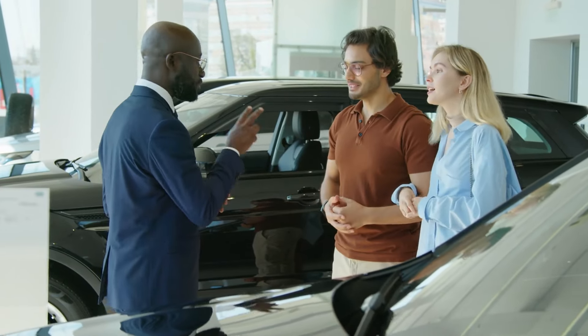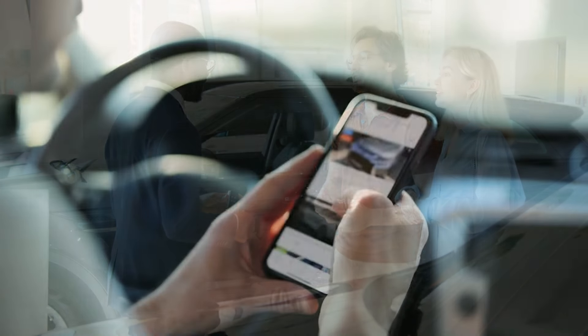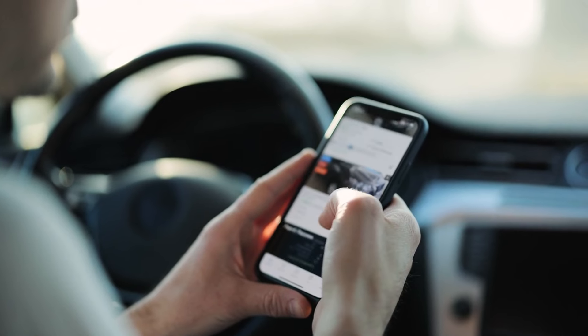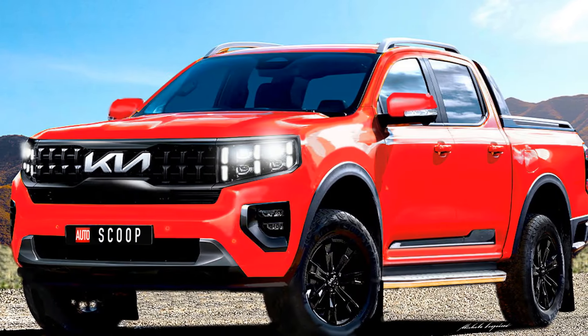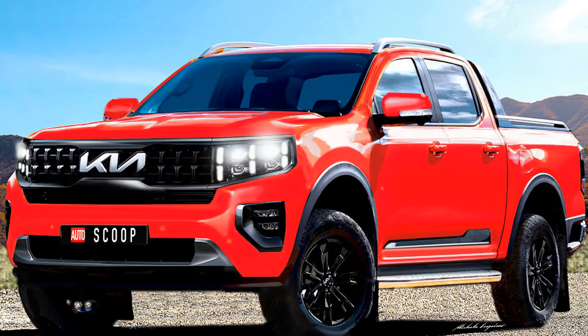Ladies and gentlemen, welcome back to our automotive odyssey. Today, we're about to embark on a thrilling voyage into the unknown, fueled by whispers and rumors surrounding the enigmatic Kia Tasman hybrid.